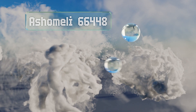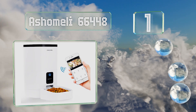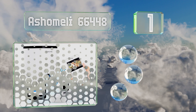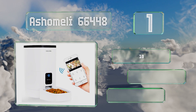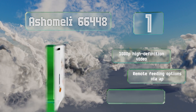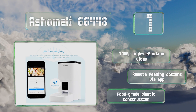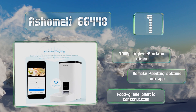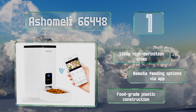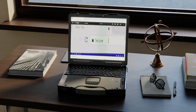Coming in at number one on our list, the Ashomeli 66448 can dispense up to six meals daily in 10 to 100 gram portion sizes. What really makes it stand out is its two-megapixel camera that allows you to keep an eye on your dog or cat using a 110-degree wide-angle lens. It can shoot 1080p high-definition video and offers remote feeding options via an app. It's food-grade plastic construction.